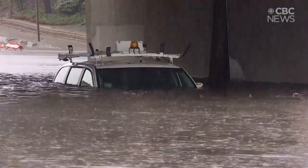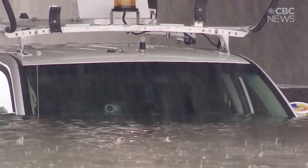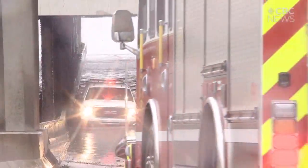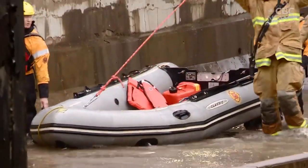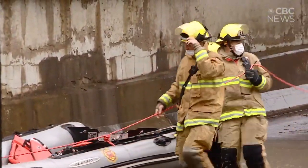And despite warnings from officials for drivers to not attempt to cross flooded areas, emergency vehicles had to be called in at multiple locations. A rescue boat was even used to reach people who were stuck in deepening pools of water.